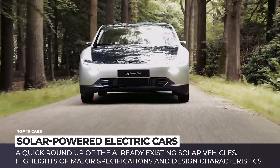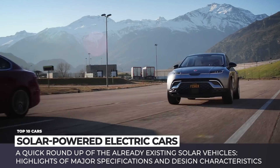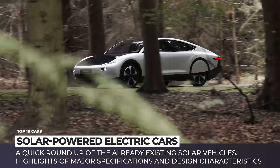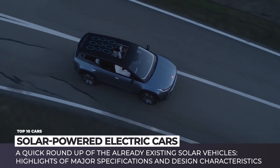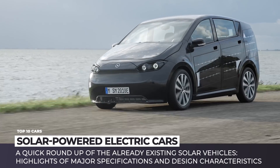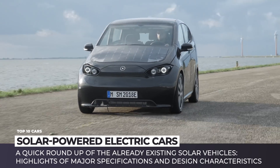He is installing panels on the upcoming Cybertruck. After all, there seem to be some opportunities for EVs that have no need to ever be plugged in. Today we'll make a quick roundup of the already existing solar cars, so time to get excited about the sustainable future of automaking.